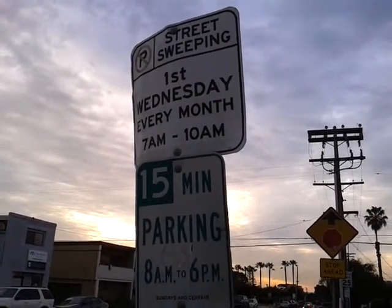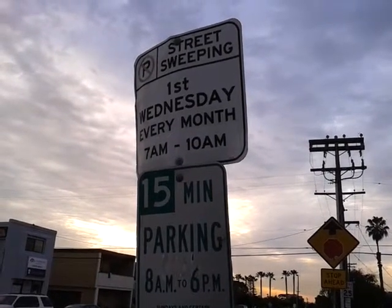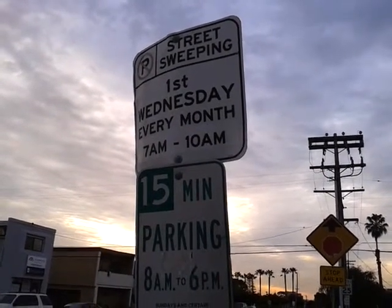Let's do the top sign first. 7 plus 10, that quantity times 1, equals 17.